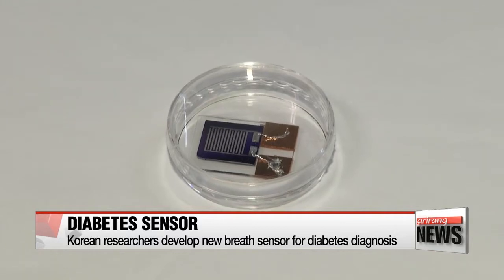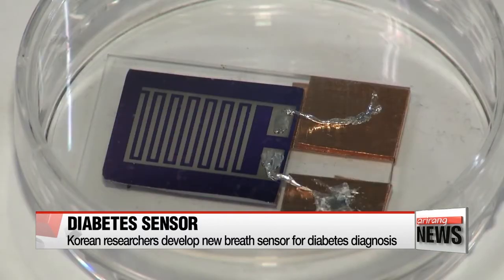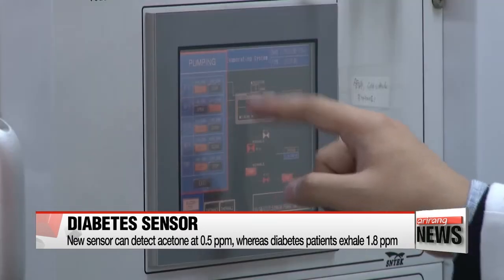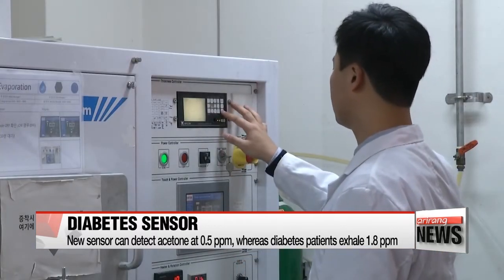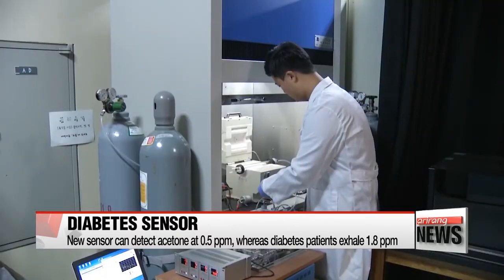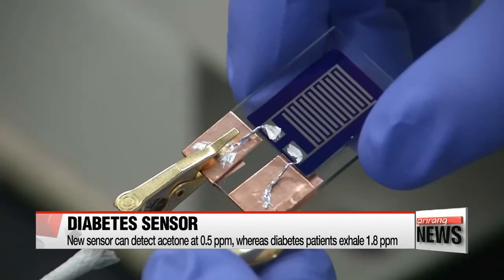A team of Korean researchers has developed a new sensor that could help simplify the diagnostic process. A diabetes patient's exhaled breath contains a high concentration of acetone, which is captured by the sensor. The device contains tungsten disulfide, which responds to gases, and silver nanowires that better absorb the gas molecules that are exhaled.